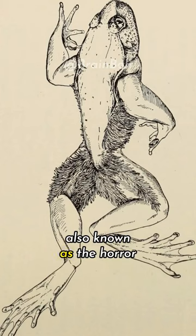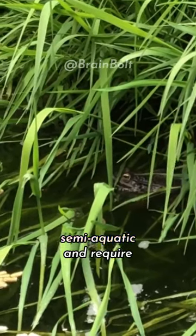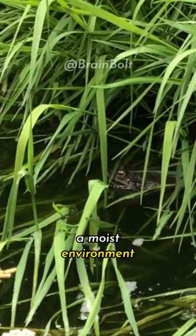Meet the hairy frog, also known as the horror frog, native to Central Africa. They are found in forests near rivers and streams, as they are semi-aquatic and require a moist environment to thrive.